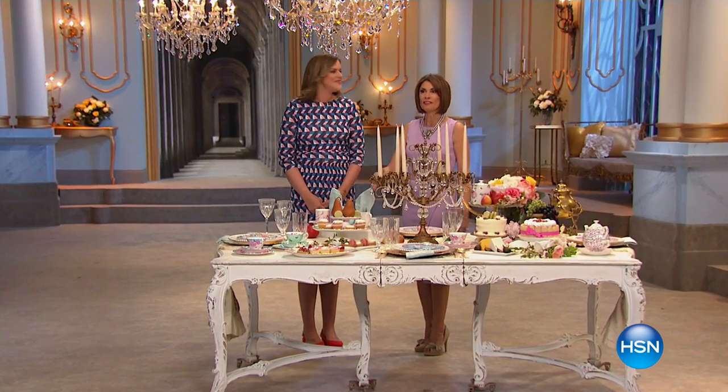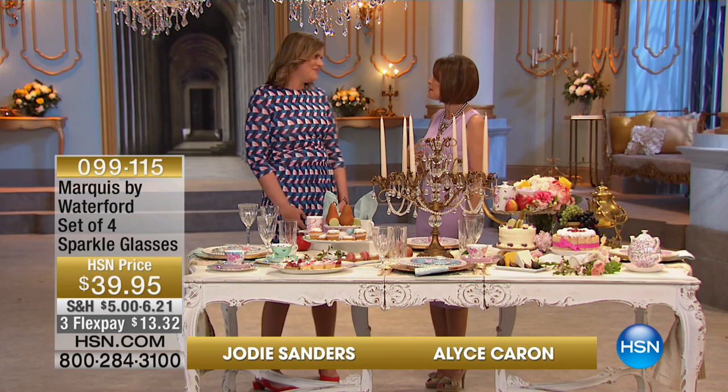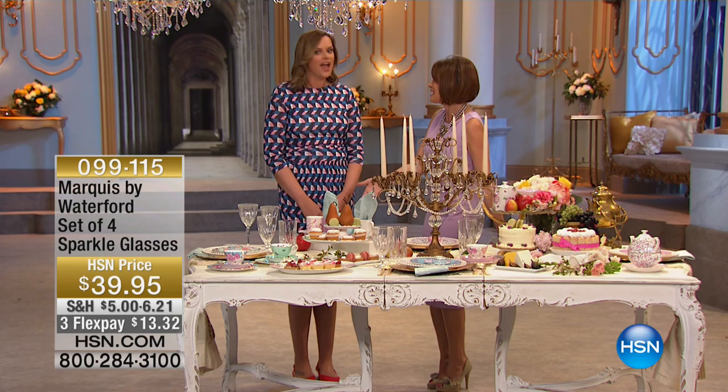Thank you. It's lovely to be here. It's lovely to be on such an incredible set — it's gorgeous, isn't it? And be part of, truly, when we say tale as old as time, a lot of the tale is actually told at the table.